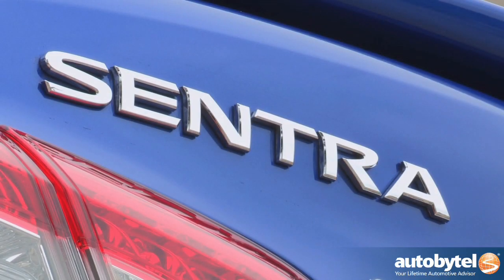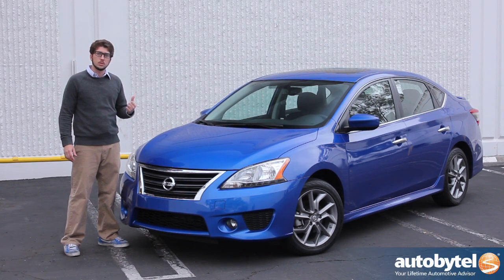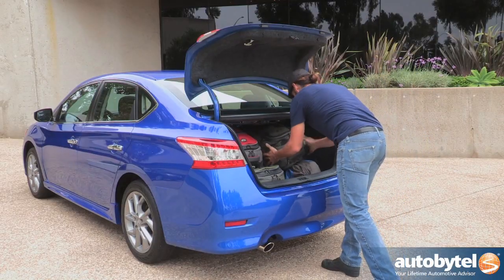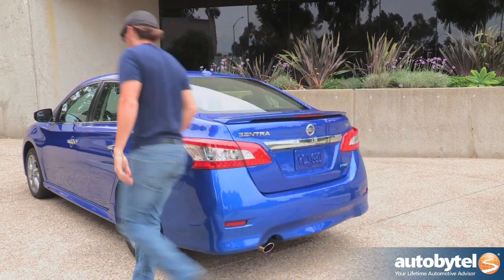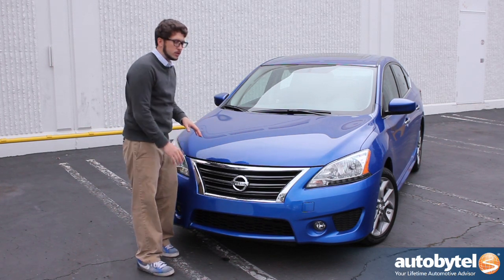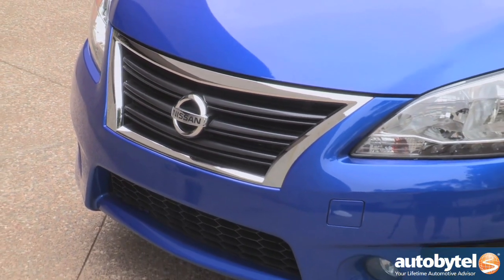Not only is the interior bigger and more spacious than it's ever been before, but the trunk's pretty huge too. Aside from the Sentra's all-new dynamic character lines, the compact car from Japan features LED-lit headlights and taillights, while this front end just lets you know that it's a modern-day Nissan.